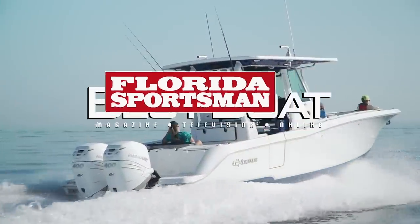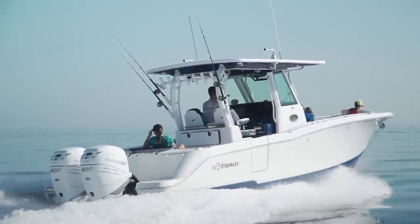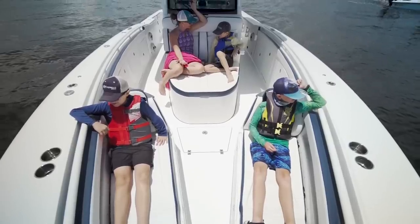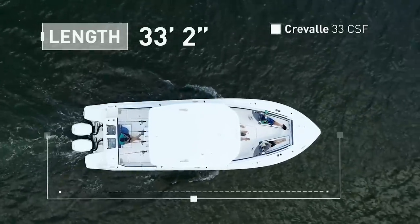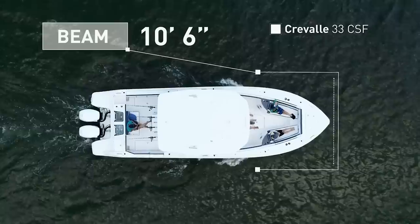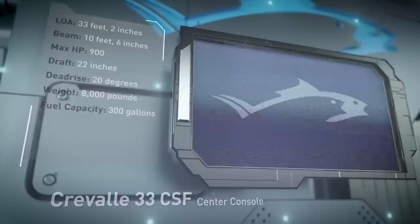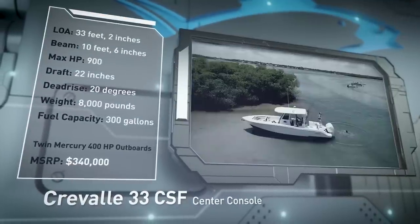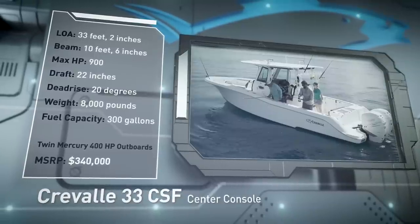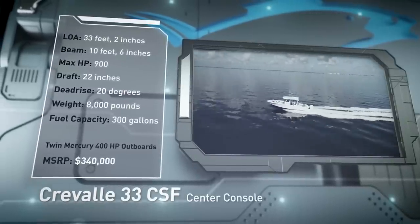Welcome back to Florida Sportsman Best Boat. Join our hosts as they check out the Craval 33 CSF, a center console offshore fishing platform with innovative amenities that will please the entire family. The Craval 33 CSF has an overall length of 33 feet 2 inches, a beam of 10 feet 6 inches, and a max horsepower rating of 900. Designed for blue water adventures with the family, she has a draft of 22 inches, a dead rise of 20 degrees, a weight of 8,000 pounds, and a fuel capacity of 300 gallons.